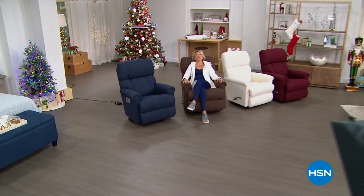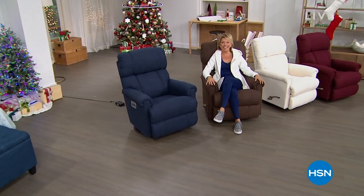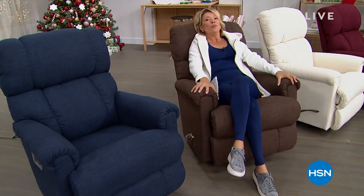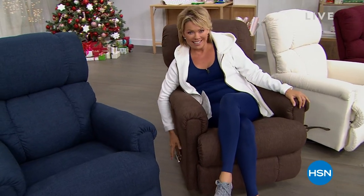Oh my goodness, Alice was right — I might need some coffee. This is so cushy! There's nothing better than a recliner when it's a Lazy Boy recliner. This is so exciting because what we are able to do at HSN is something you will not even find if you go straight to a Lazy Boy store.